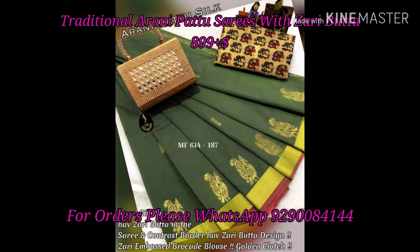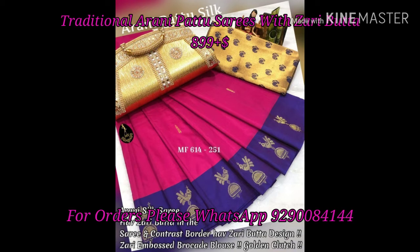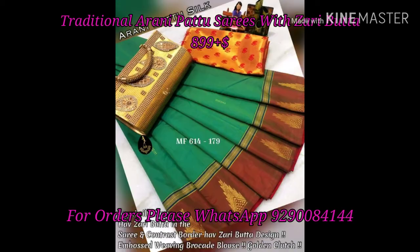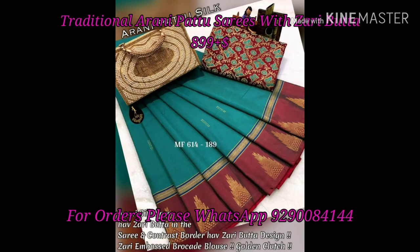We also have an embossed brocade blouse option. This sarees also comes with a blouse combination. You have a sari plus extra blouse plus running blouse plus a purse for $1199.